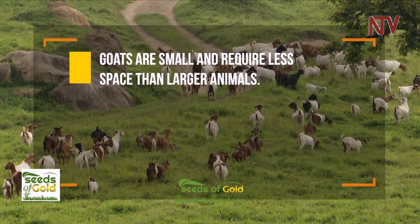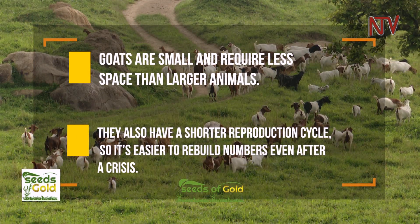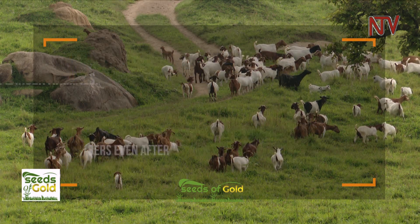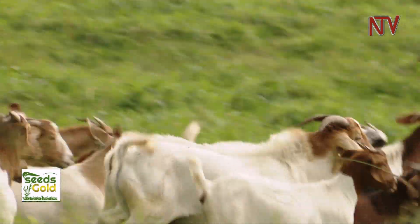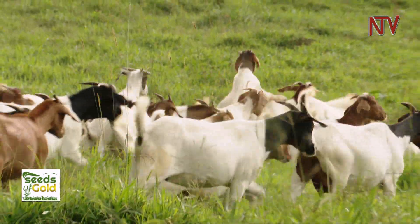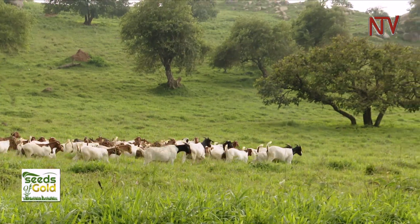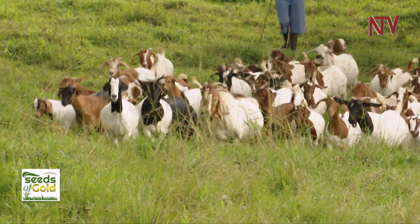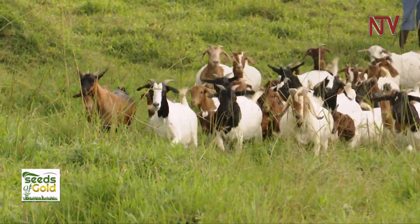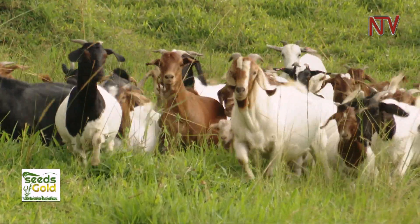Goats are small and require less space than larger animals. They also have a shorter reproduction cycle, so it's easier to rebuild numbers even after a crisis. This has allowed Aine more time to invest in breeds and how to make money from them. Goat farming brings in quick cash — after six months you can sell a goat that has already grown and is mature. People want more of the savannah and the Boer goats compared to other types, because of their size and their fast growth rate.